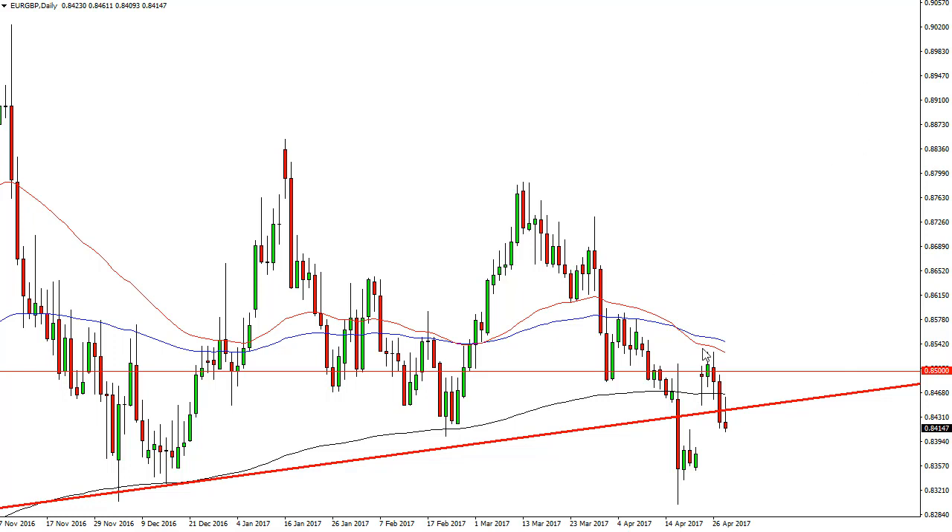I wouldn't be a buyer until we broke above the 0.8320 or the 0.8520 level above.